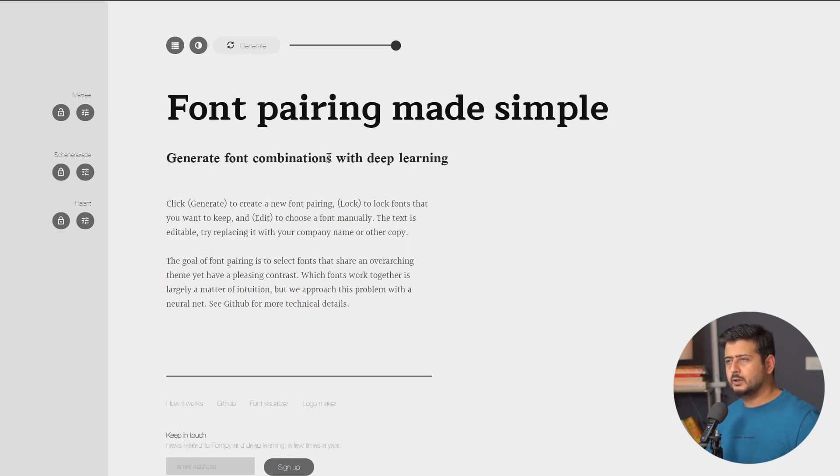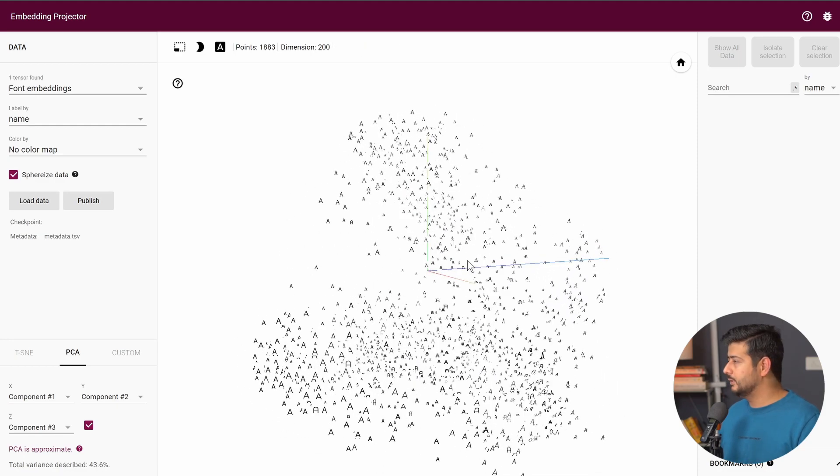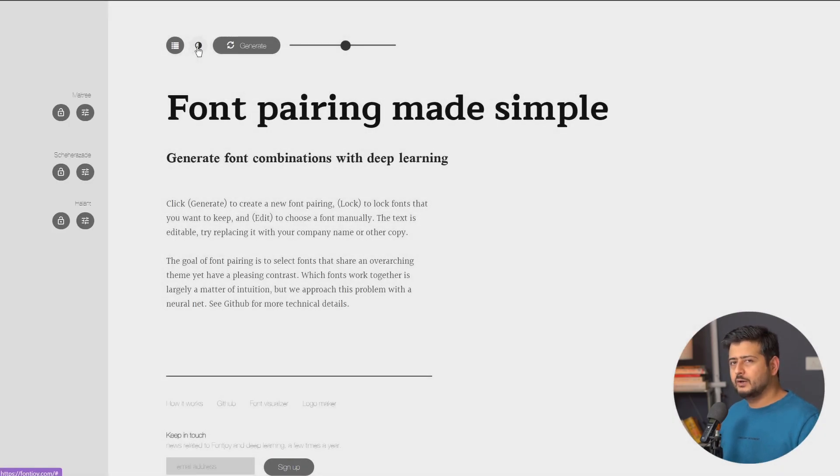So you have some configuration available on how Fontjoy is pairing fonts. What Fontjoy does in the background is use AI to match fonts together. If you're an AI enthusiast, you can go to the font visualizer, which will open up the tensor model they use to generate fonts and understand how fonts work together — it's pretty fascinating. Once you've selected the contrast you need, you can also switch between dark mode and white mode to understand how the font will look.